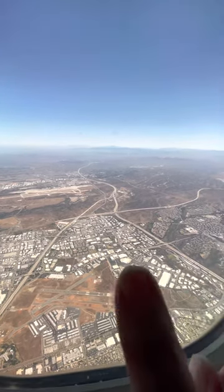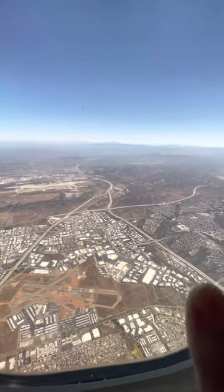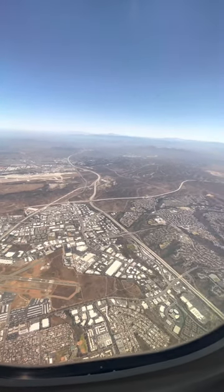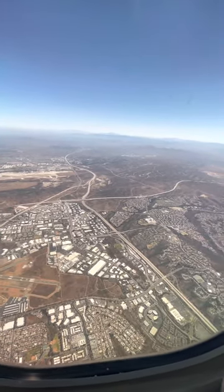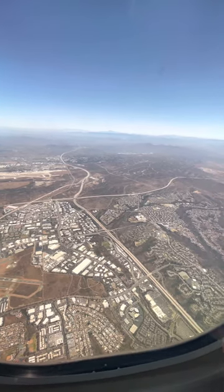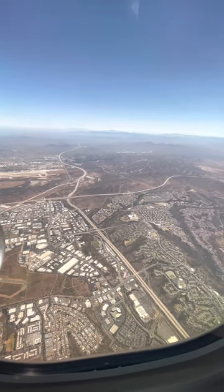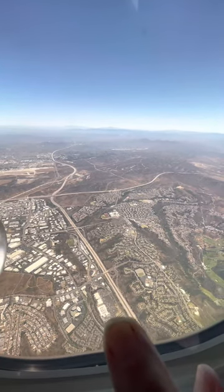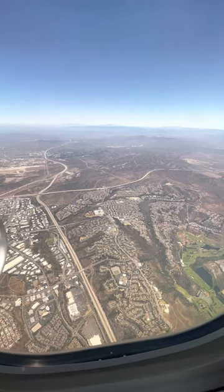Look at the big open space over there — Miramar — where this green area is. Look at these open spaces. Now this is a nice housing development where you've got a nice balance of residential, but look at the green trees.